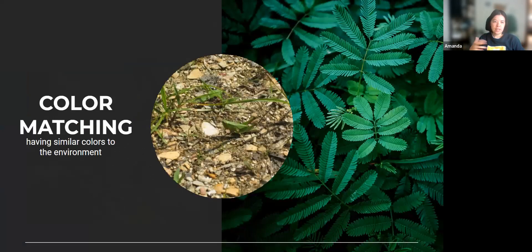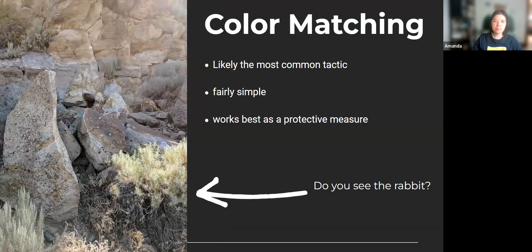Starting with color matching: this is just having similar colors to the environment. Like this grasshopper here, very green to match the grasses that it lives in. This is probably the most common tactic and it's fairly simple. There is a rabbit in this picture — it's essentially just matching the color of your fur, feathers, exoskeleton, or scales to the background. It's usually just a single color, which makes it fairly simple but also very common. It works best as a protective measure rather than a predation strategy.